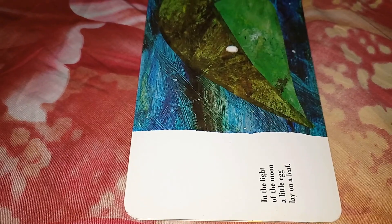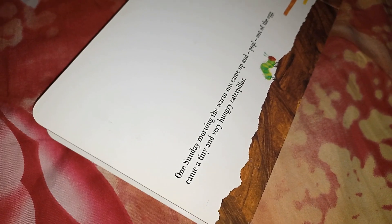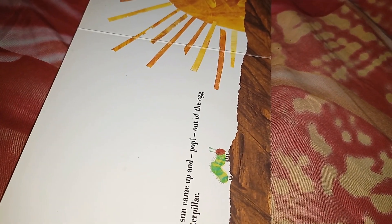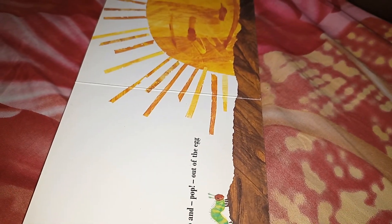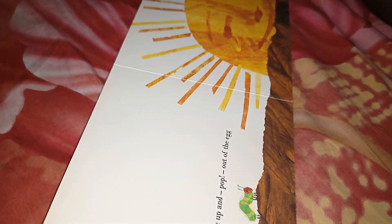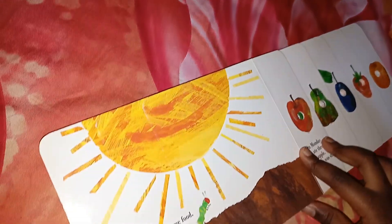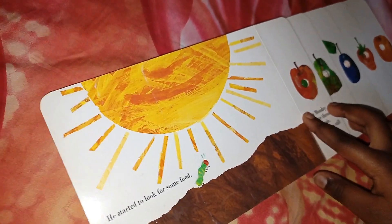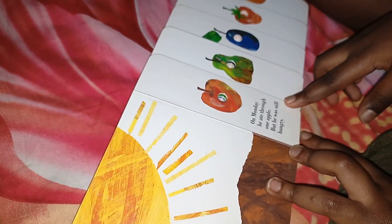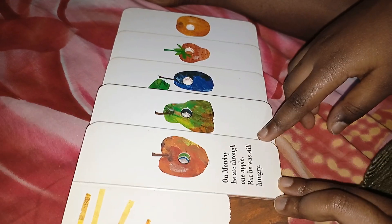In the light of the moon, a little egg lay on a Sunday morning. The warm sun came up and pop — out of the egg came a tiny and very hungry caterpillar. He started to look for food. On Monday he ate through one apple, but he was still hungry.